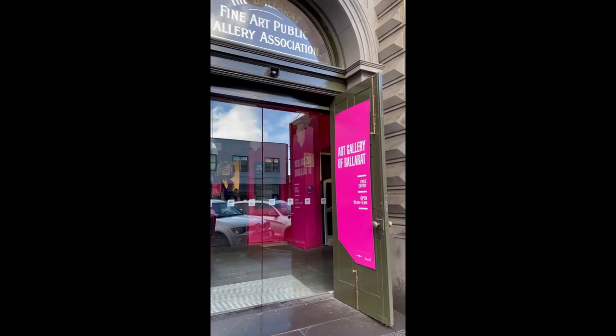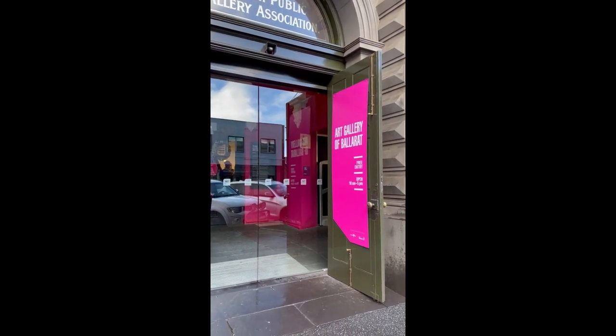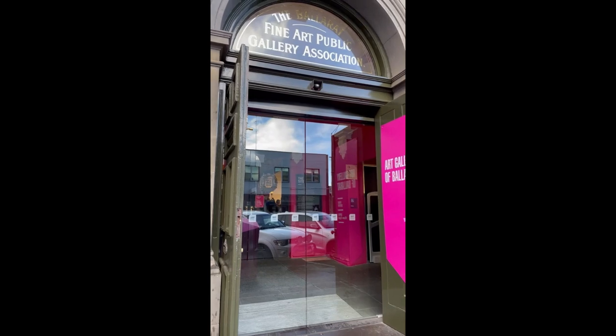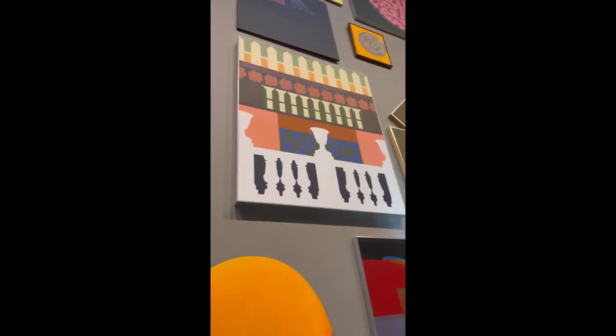We have arrived at the Art Gallery of Ballarat. It is free entry, open 10am to 5pm. We are just walking in now. This is the entry — we have just arrived here.